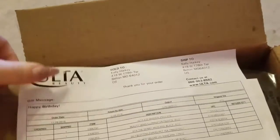Box number two. Here's our invoice — keep it safe. Highlighting palette. Eyeliner. And this bag's got some Tarte.